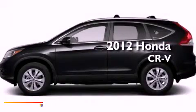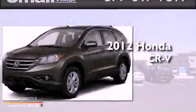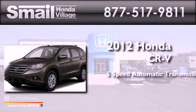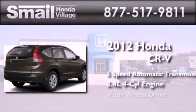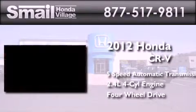This is a brand new 2012 Honda CR-V. This crossover has a five-speed automatic transmission, an inline four-cylinder engine, and the added safety and control of four-wheel drive.